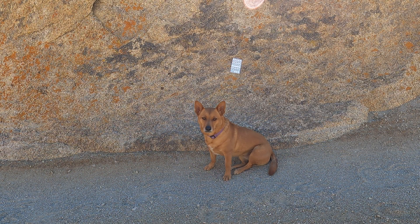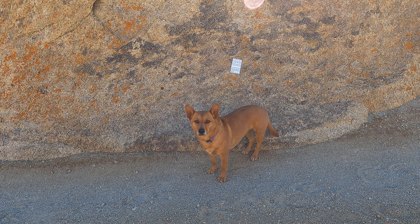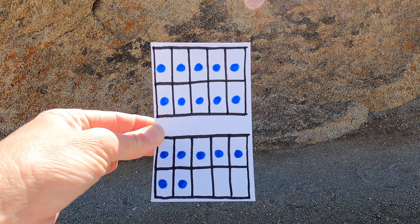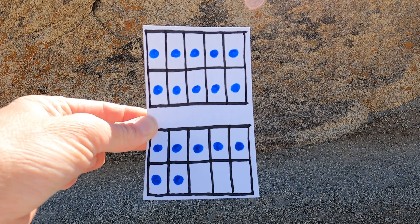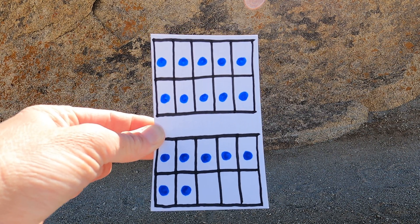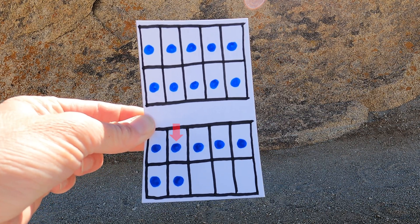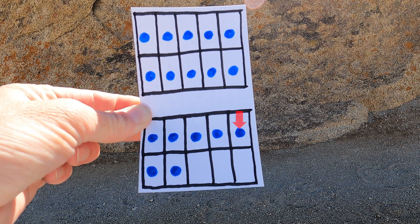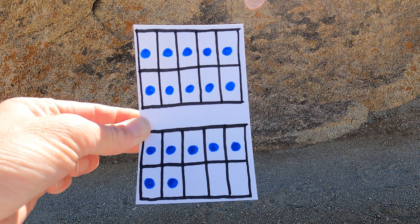Ginger, now which way do we go? Should we go to the left or should we go to the right? You're right. There's a clue behind you. Let's check it out and see how many counters there are. There are 10 counters on the top and some more counters on the bottom. 10, 11, 12, 13, 14, 15, 16, 17. There are 17 counters.